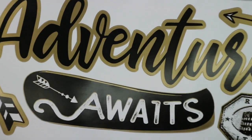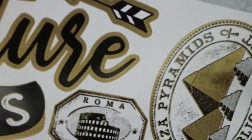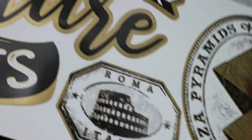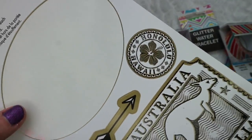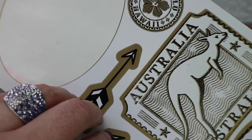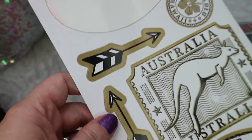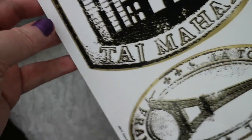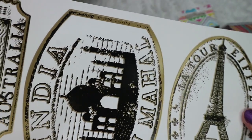I bought this one that says Adventure Awaits — how appropriate for me, right? But I bought this really for my son to be able to use on different things. It's harder to find things for boys, but he loves travel and history. This one was a United States one that he's already got on his civics folder for school — we went ahead and put that on there at the beginning of the year. They just have different places about travel, and here's one with the Eiffel Tower. Such cool little decals.